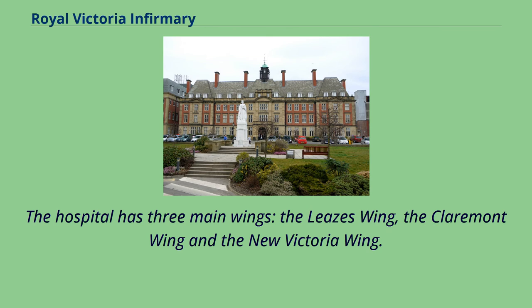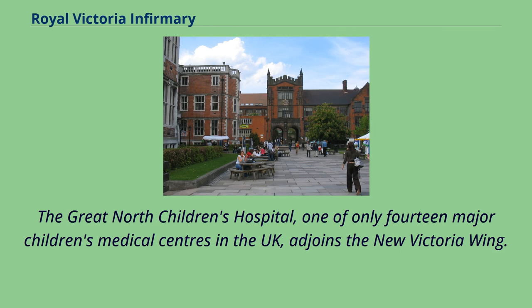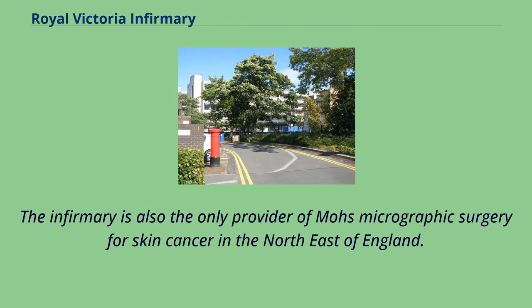The hospital has three main wings: the Leazes Wing, the Claremont Wing, and the new Victoria Wing. The Great North Children's Hospital, one of only 14 major children's medical centres in the UK, adjoins the new Victoria Wing. The infirmary is also the only provider of Mohs micrographic surgery for skin cancer in the northeast of England.